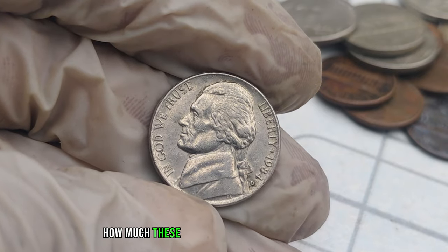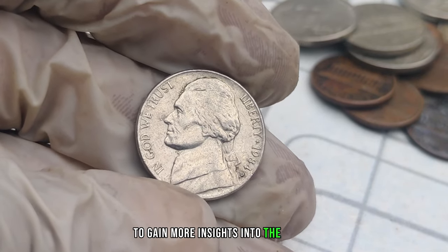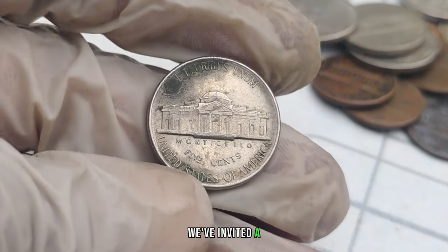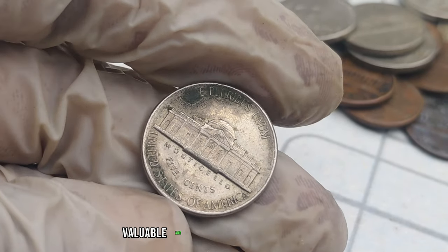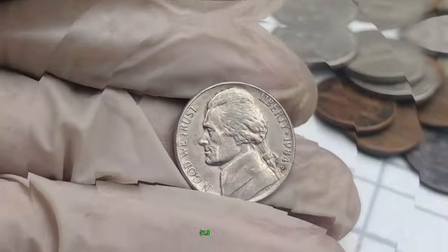We've invited a numismatic expert to share their knowledge on what makes these 1984 D-Mint Mark Jefferson nickels so valuable and sought after by collectors. This coin's value in market: $1.9 million.